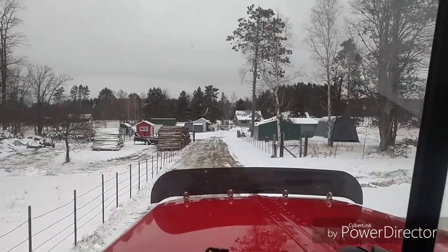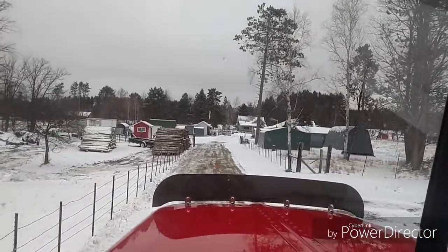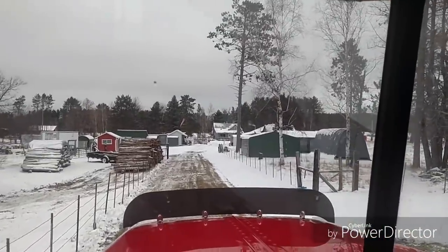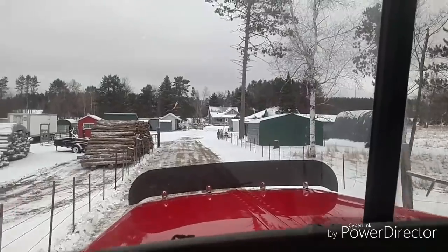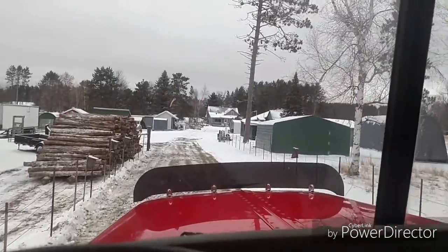I just unloaded this load of firewood here and I gotta weave between his buildings — he's got a lot of buildings, his house, his truck. Thank goodness I didn't have to back in here.